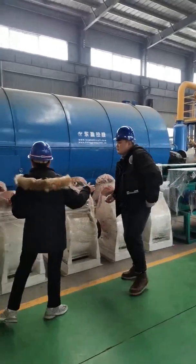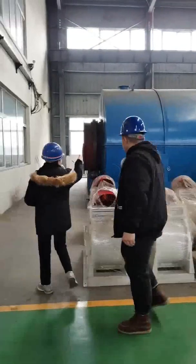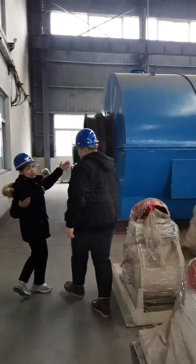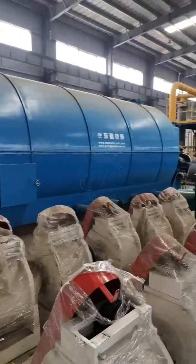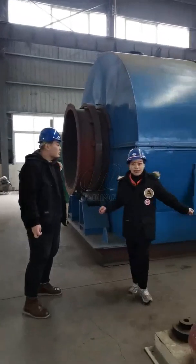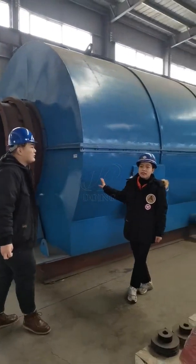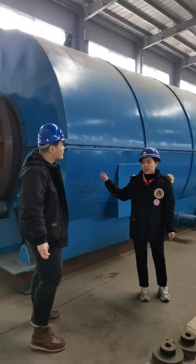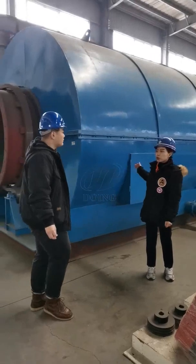Of course. Please follow me. Firstly, you can see this is our pyrolysis reactor. It's the main part of the whole system. And inside, with tire and plastics, will be pyrolyzed into oil gas at a certain temperature. And the oil gas will go through the cooling system.